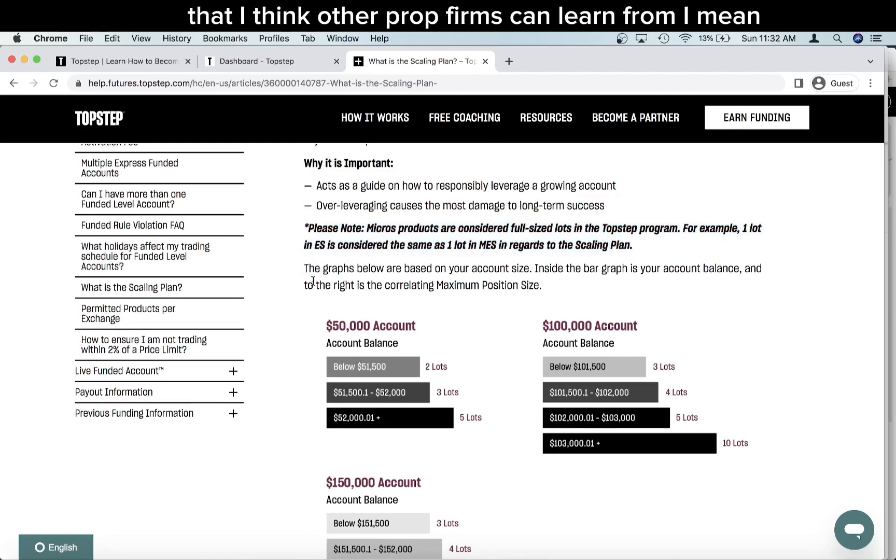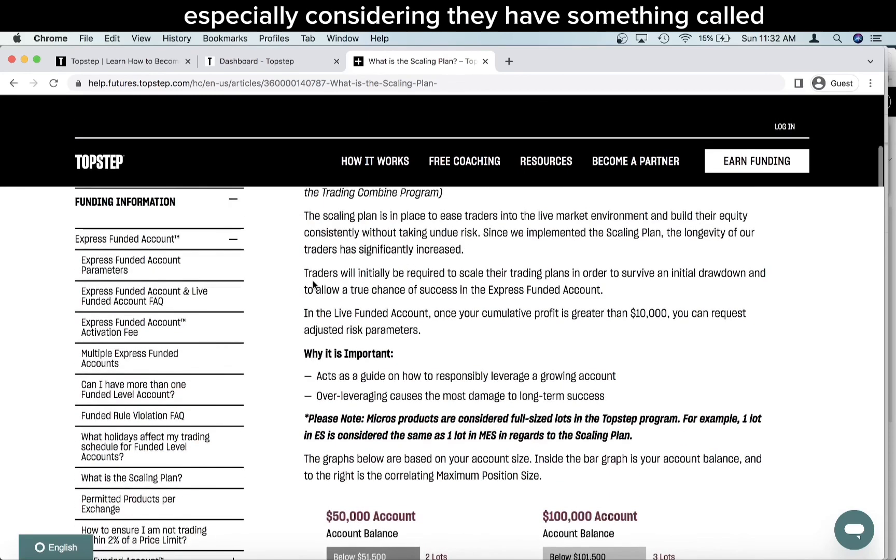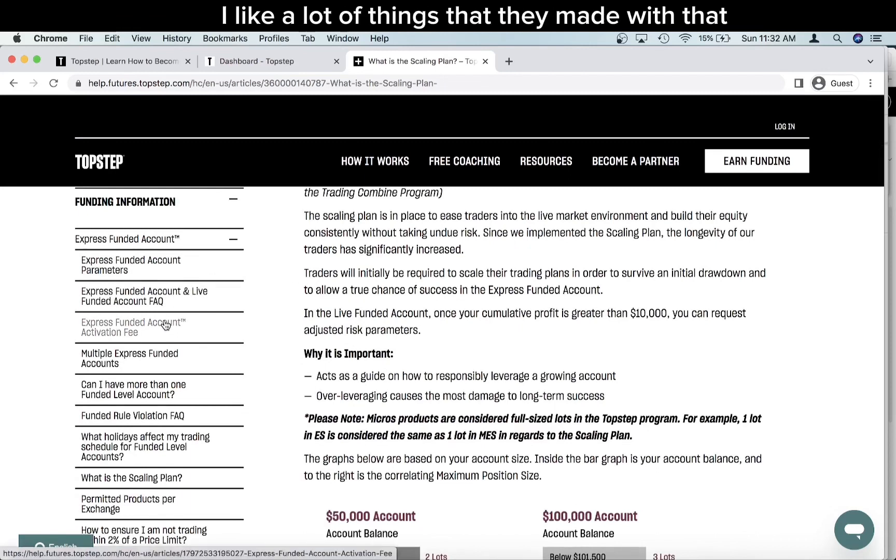Other than that, I do think TopStep is really making big changes that other prop firms can learn from. Having the ability to pass an evaluation in four days, or even the ability to get a weekly payout — I think that's really good and a really big step in the right direction. They also have something called a new Express Funded Account, which I like a lot.